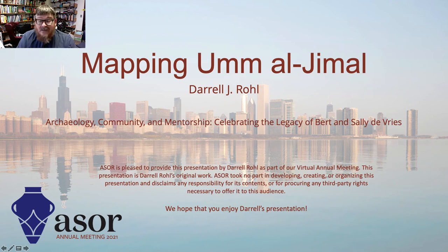Hello, my name is Daryl Roll, and I'm one of the co-directors of the Umel Jamal Archaeological Project. I'm coming to you today from Burt's former office, and as I join today with students and Umel Jamal Project team members who've been mentored by Burt and Sally, I'd like to think that Burt would be proud of the various papers that are part of this session.